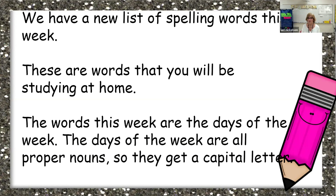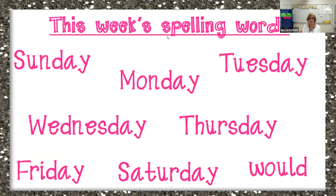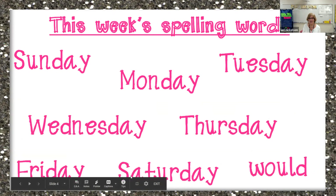This week's spelling words are: Sunday, Monday, Tuesday, Wednesday, Thursday, Friday, Saturday. And our tricky word is 'would' — like, 'would you help me please.' You should know these words already because of doing calendar, but make sure you practice, practice, practice, and always put that capital letter on them.